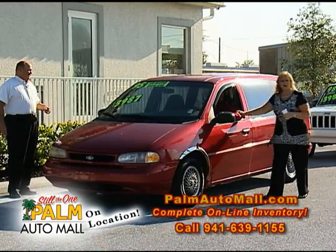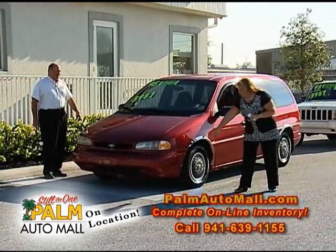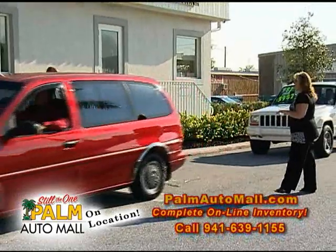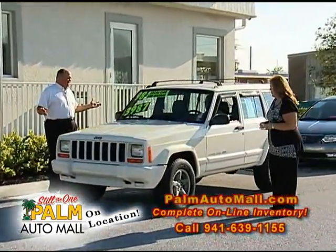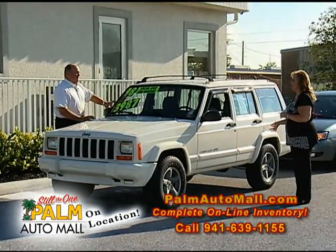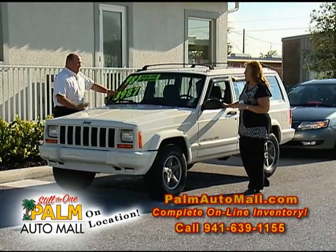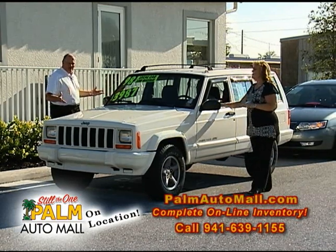Look at the tires on this car — brand new Goodyears. You cannot find a cleaner bunch of inventory than this. Here's another one for under $4,000 — it's a Jeep. This is a Jeep Cherokee Classic. You know, I used to be a Jeep dealer, and these little Jeep Cherokees with the six-cylinder inline four-liter engine, they are bulletproof. They never get old, they never die — they're just awesome.